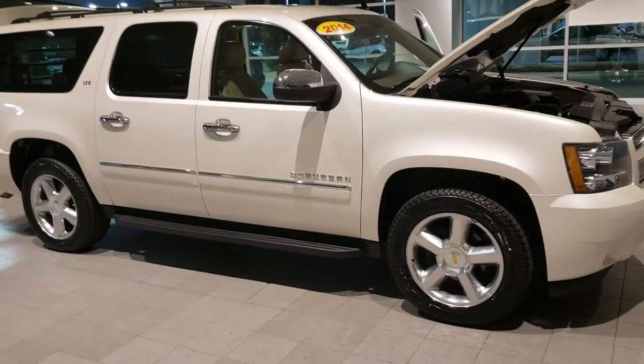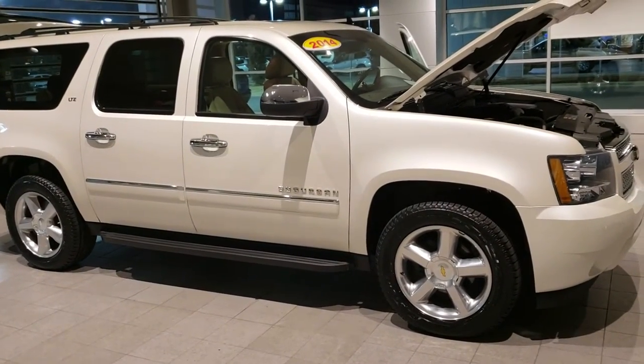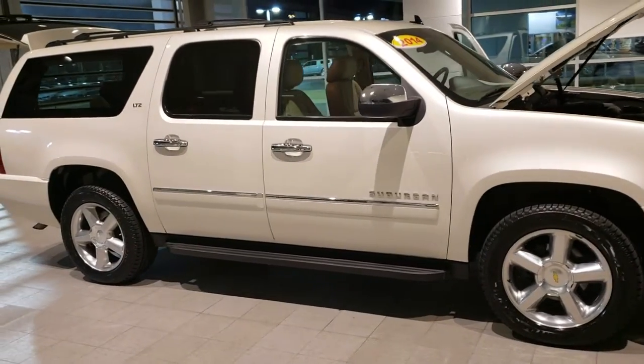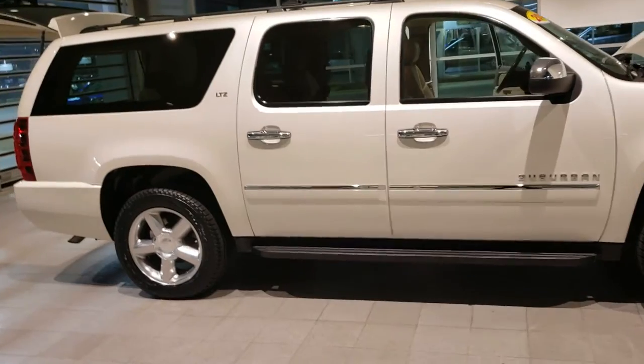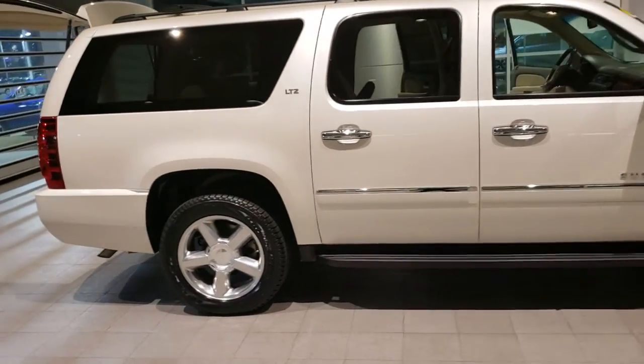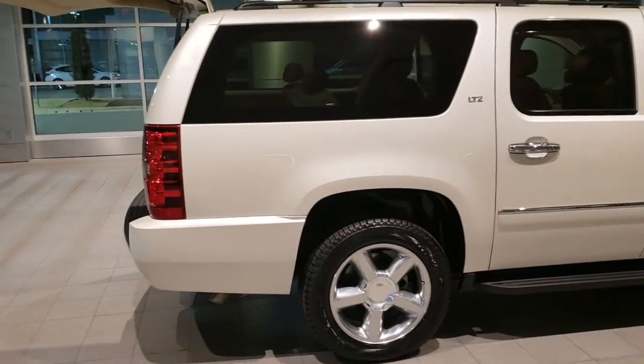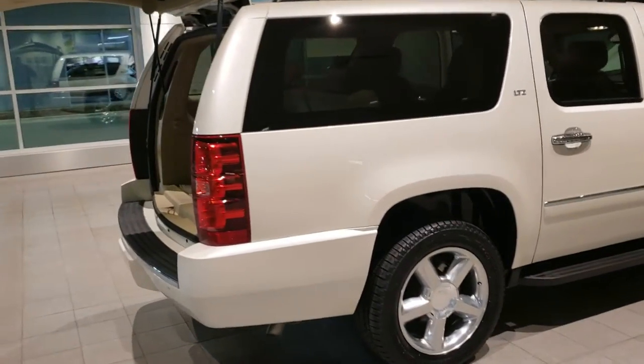It has the optional 20 inch polished aluminum wheels on it with a brand new set of Bridgestone tires that we just put on it, because we want to make sure that when you purchase a vehicle from Bob Moore Infiniti that it's safe and you don't have your family in this vehicle and then have an issue with the tire.